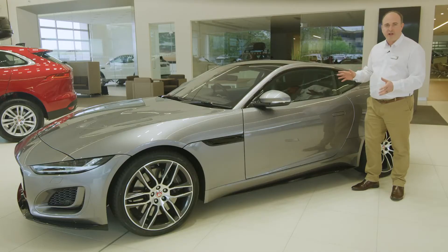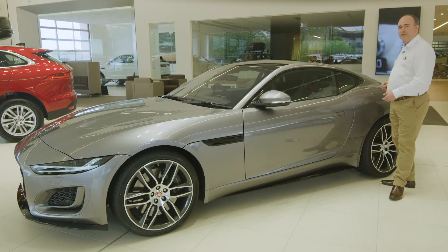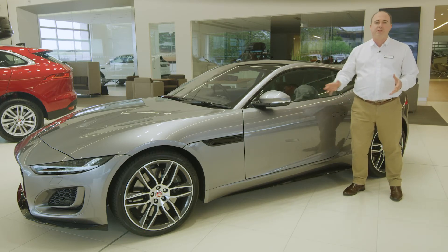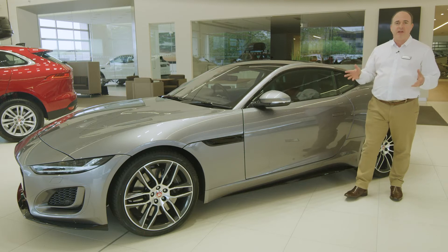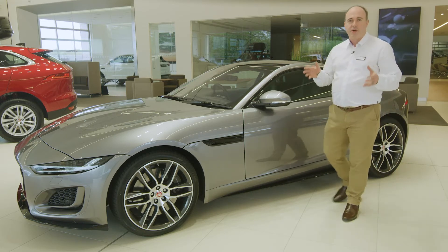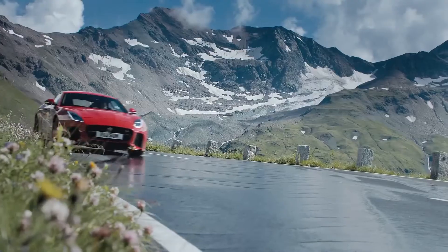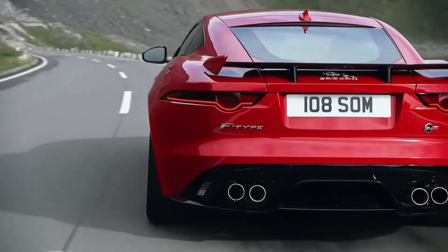The side profile shows off the sleek contours, flowing elegantly towards the powerful rear haunches. Deployable door handles ensure that those smooth lines are not interrupted and improve the aerodynamics. The rear frames the exhaust, chrome finished and giving fair warning of the awesome soundtrack they provide. A deployable spoiler is mounted at the back to generate downforce when you need it.